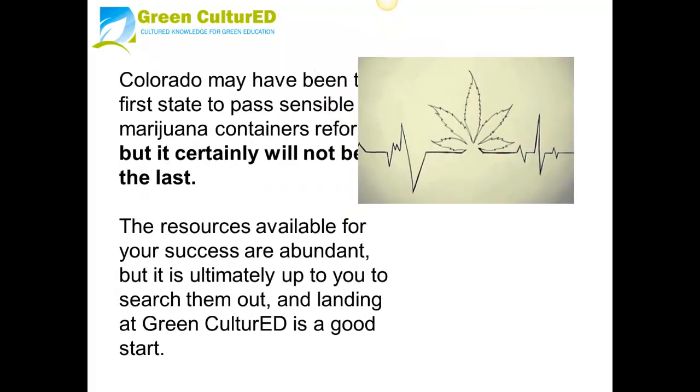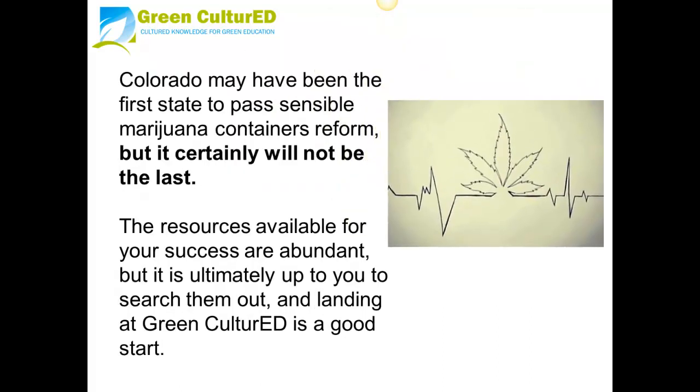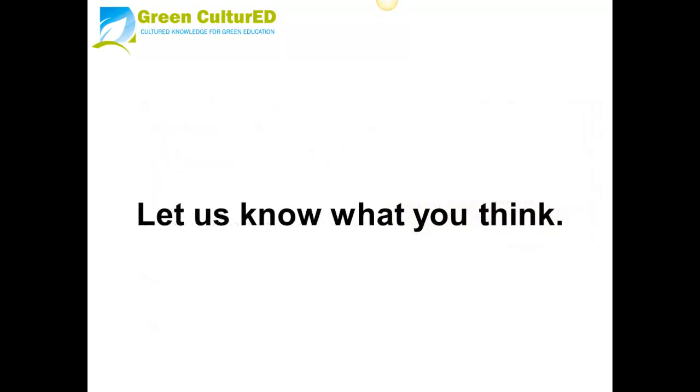Colorado may have been the first state to pass sensible marijuana containers reform, but it certainly will not be the last. The resources available for your success are abundant, but it is ultimately up to you to search them out, and landing at Green Cultured is a great start. Let us know what you think.